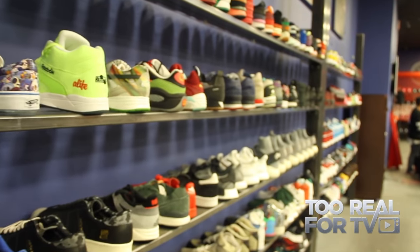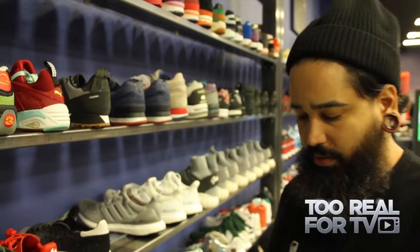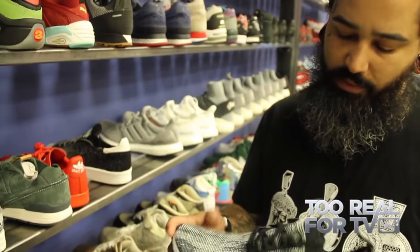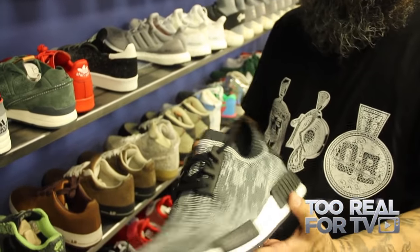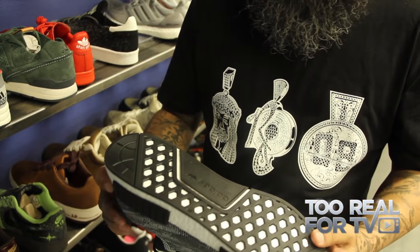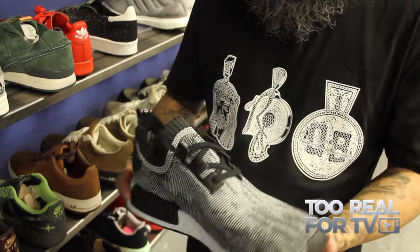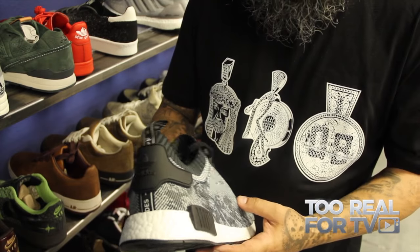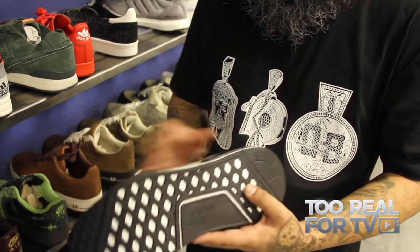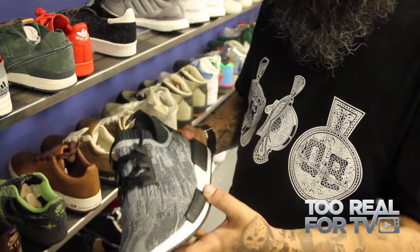Right now we're in the runner section. One of the things going crazy are these Adidas NMDs — these go for about $370. Adidas has been dropping a lot of crazy runners this year. I've got to give them credit — they're really paving the way right now. A lot of the hype stuff out here is being made by Adidas. There are a lot of fakes too, and the fakes are crazy — they're pretty good.